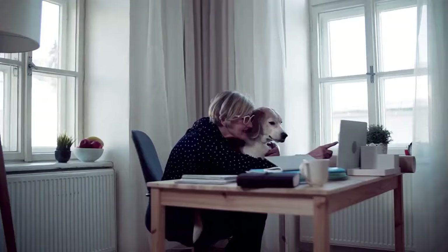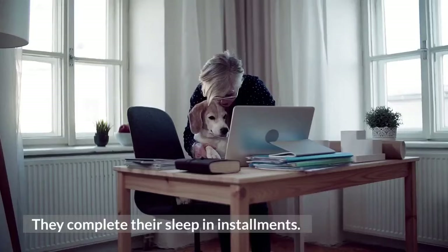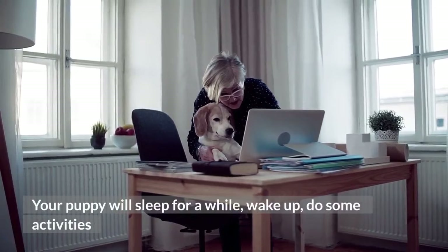The first night: Puppies don't sleep for 18 hours in one go — they complete their sleep in installments. Your puppy will sleep for a while, wake up, do some activities here and there, lie down for a while, and then sleep again.